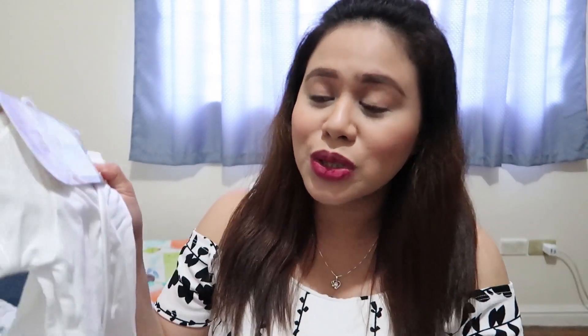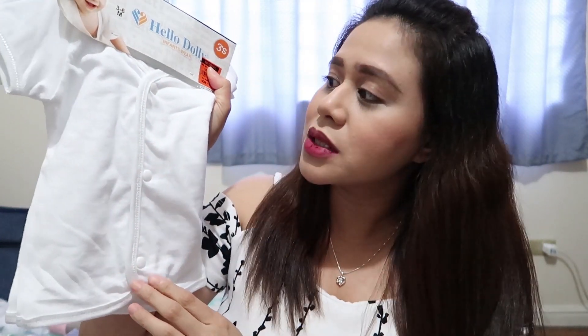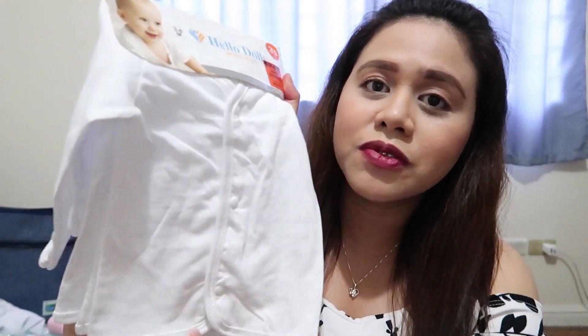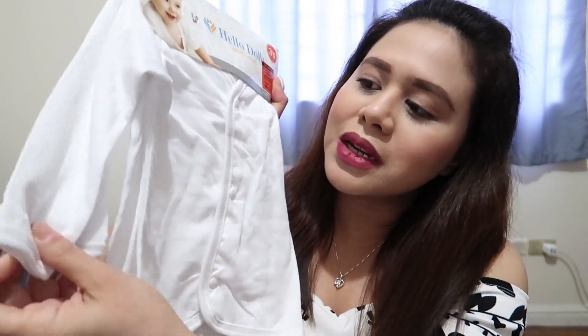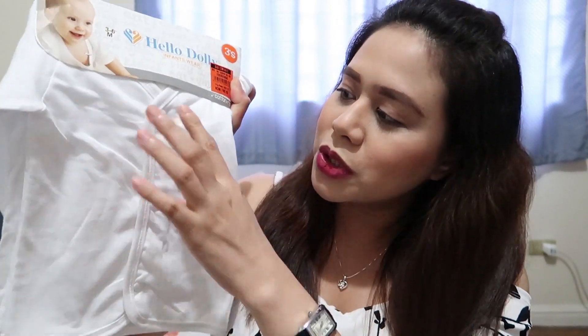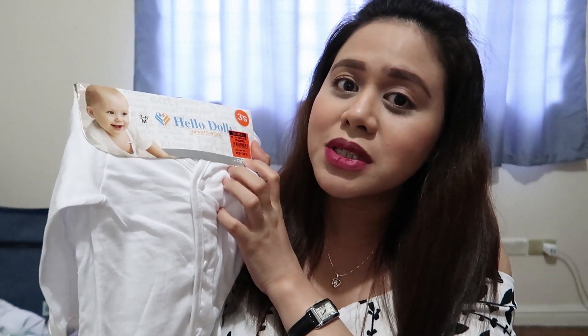I also got yung ibang type ng shirt, which is short sleeves naman siya, and button type as well. Three pieces is also 180 pesos. Kumuha rin ako ng long sleeve type niya — para sa gabi, pag malamig, ito ipapasuot ko kay baby. Button type rin siya, and siya ay 180 pesos for three pieces.